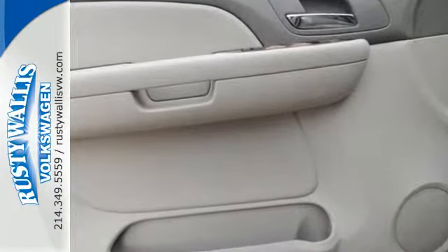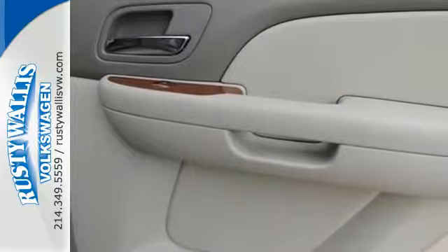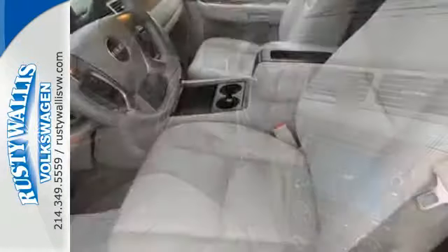Add to that an eight-speaker stereo sound system with a CD player and MP3 decoder, power door locks, a powerful GMC V8 engine, trailering harness and hitch, OnStar Emergency SOS, and dual-zone air conditioning.